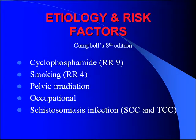Etiology and risk factors — this is straight out of Campbell's, for the board exam. Cyclophosphamide is the biggest risk factor, with a relative risk of nine. Smoking is a little bit down the list at four. And then a bunch of others: pelvic irradiation, occupational exposure — the key ingredient in occupational exposure tends to be aromatic amines.